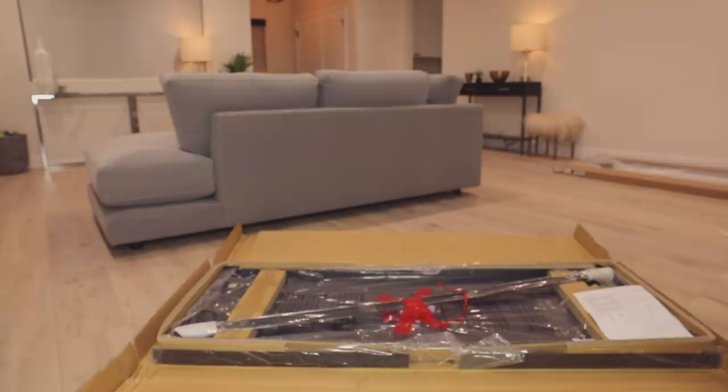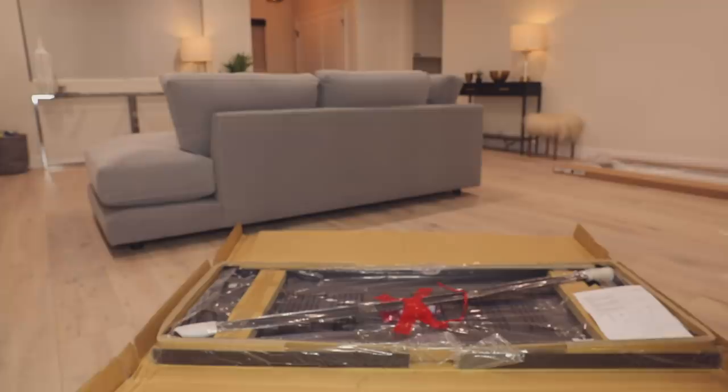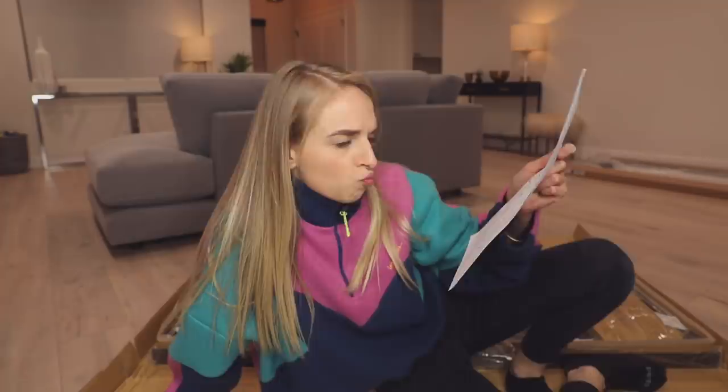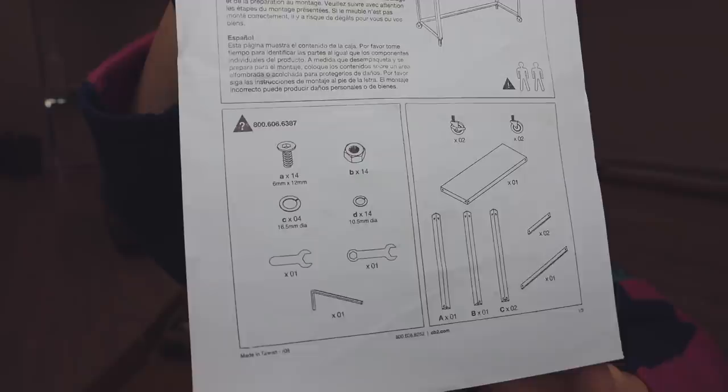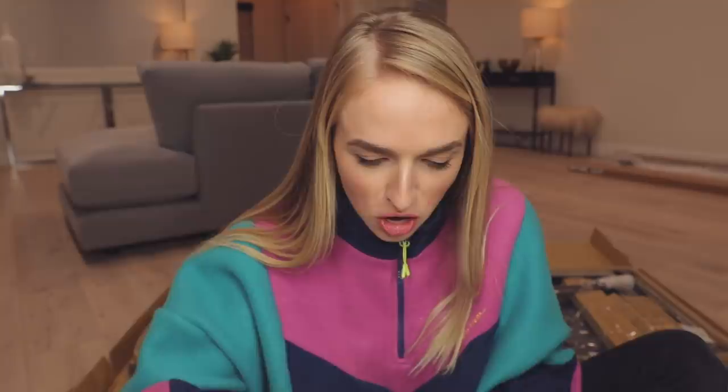Oh my god, this is kind of bigger than I thought it was going to be. The joy of ordering stuff online. Okay, so here are the instructions. Kind of looks like there's a lot of stuff going on here. There's no words — these instructions have no instructions. Literally just a drawing. So we're just going to have to go by picture learning. It's only three steps. Only three steps. This looks like more than three steps. This looks like nine.